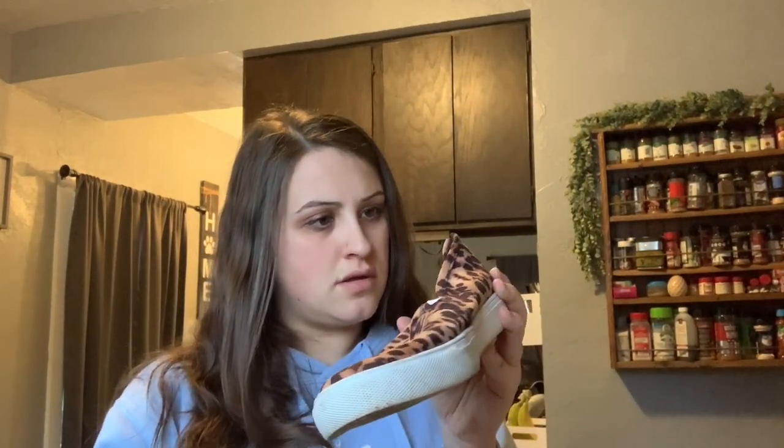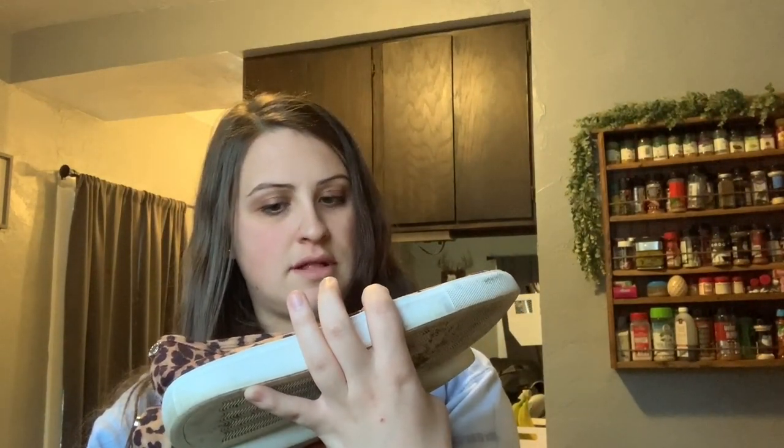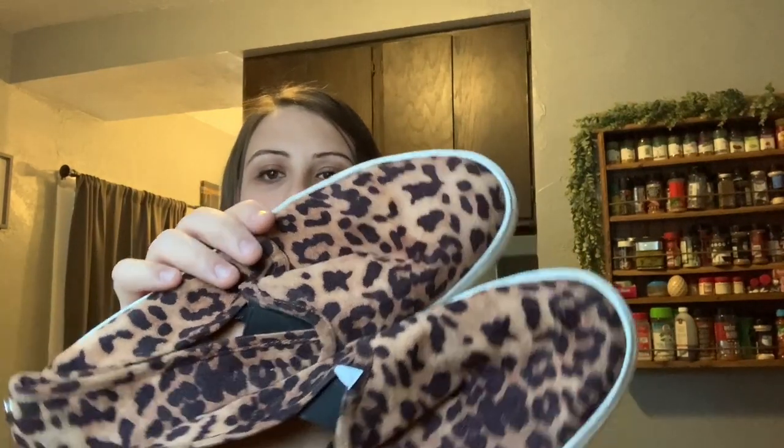Then we have Steve Madden — these are cute. They are in pretty used condition, so I'll have to clean these ones up. They're cheetah or leopard print — yeah, I think it's leopard print. Steve Madden, I'll just have to clean these ones up.